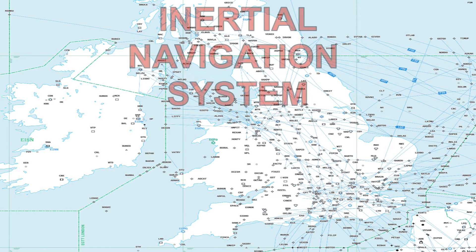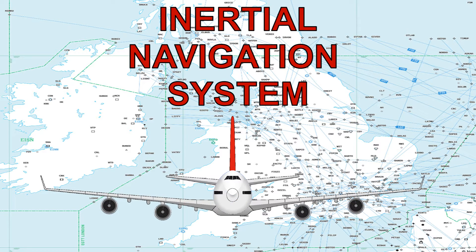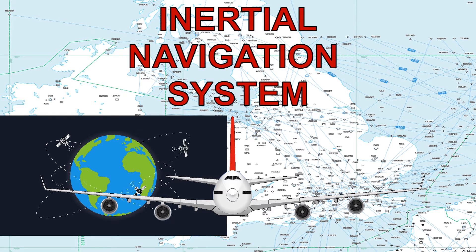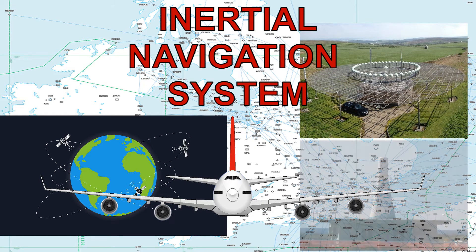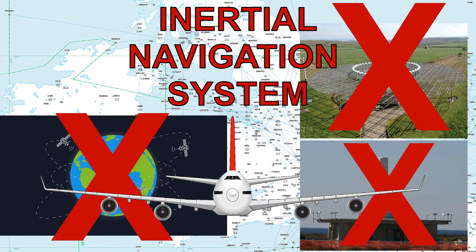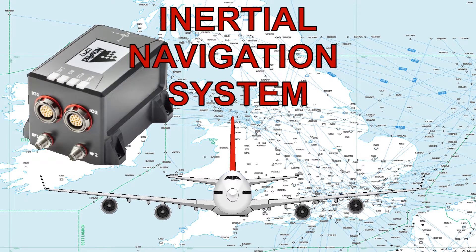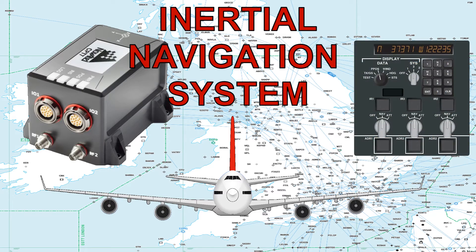In this video we will be having a basic look at the inertial navigation system, which is incorporated in modern airliners. Whilst GPS and other beacon information is usually used by the aircraft, there may be periods of time where these are not available. Therefore, we need a backup navigation system which is capable of operating without the need for external information.